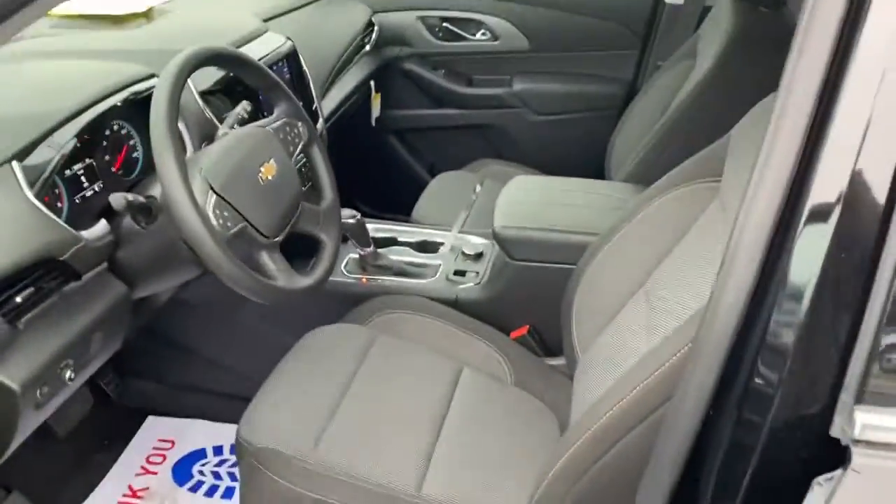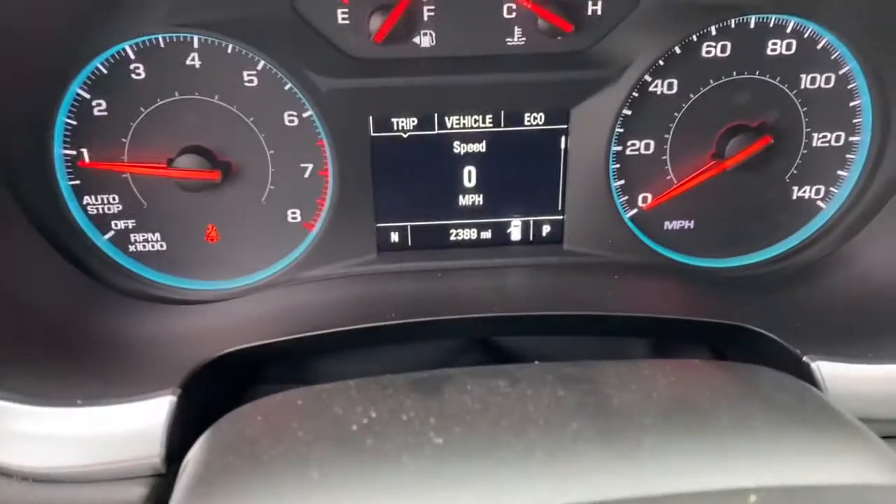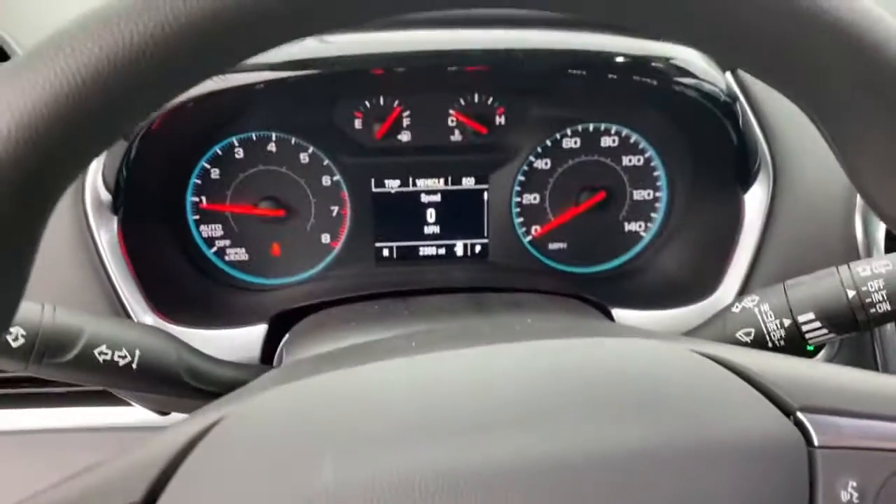I'll also tell you that this is one of our service rental units. It has 2,389 miles on it, but it's still sold as new.